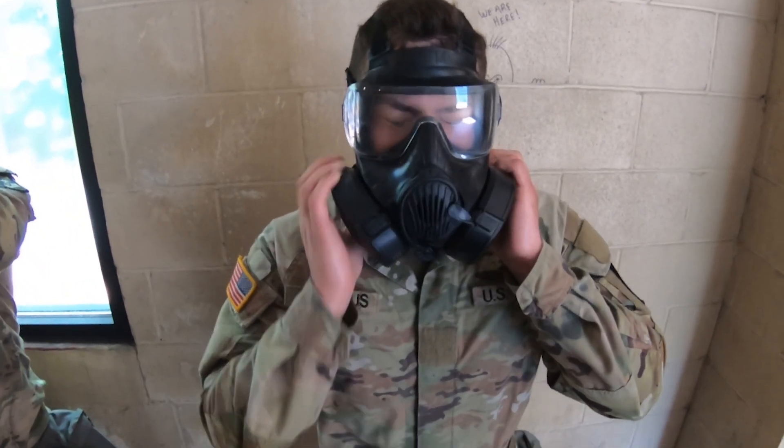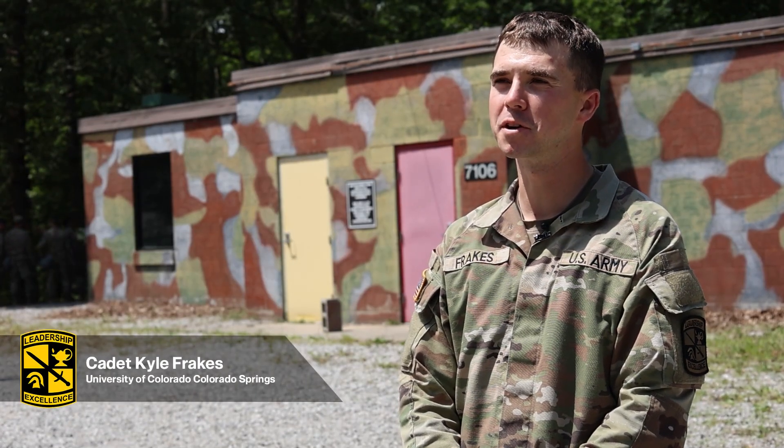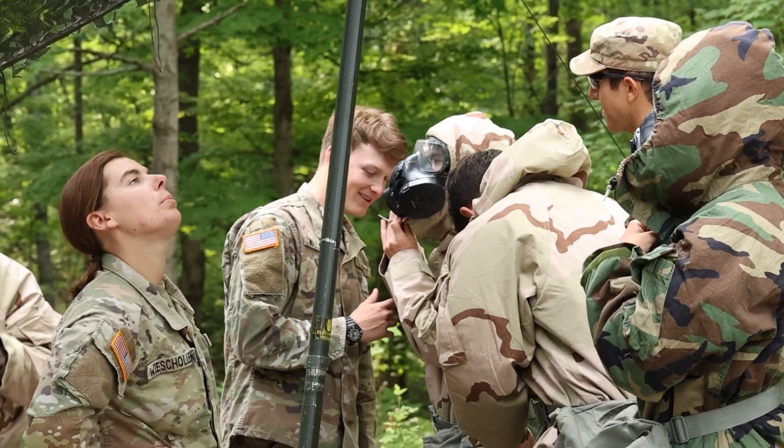The confidence chamber is something that everyone should experience at least once in their lifetime. Hi, my name is Cadet Kyle Frakes. I come from the University of Colorado in Colorado Springs. We're here at the lovely Fort Knox, Kentucky.